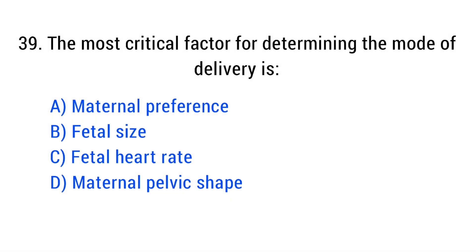Question number 39. The most critical factor for determining the mode of delivery is? The right answer is Option D: Maternal pelvic shape.